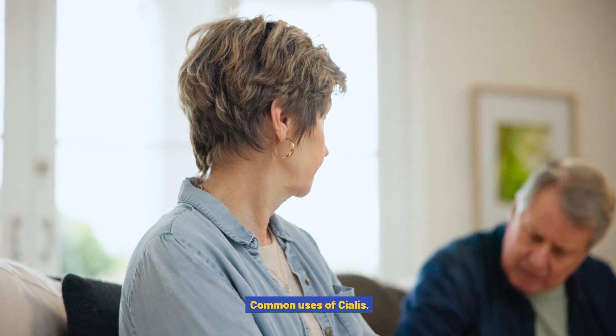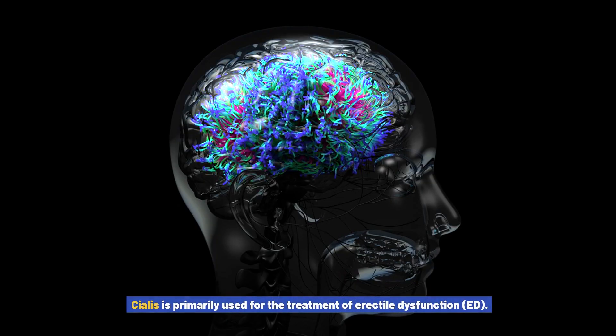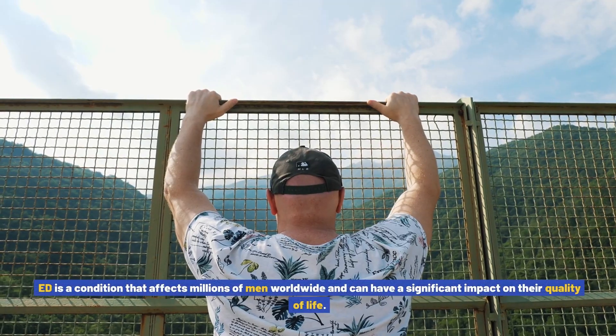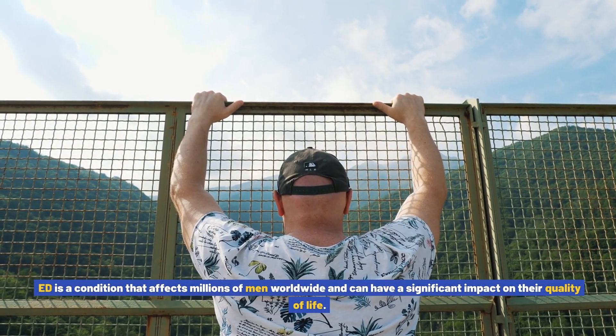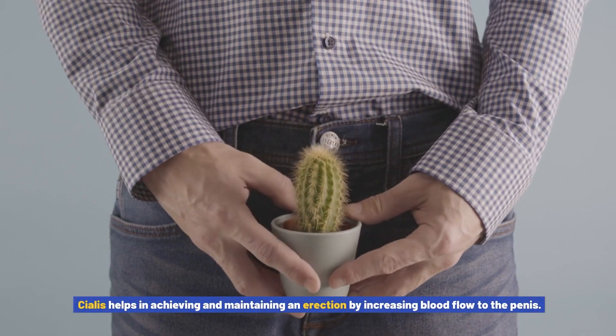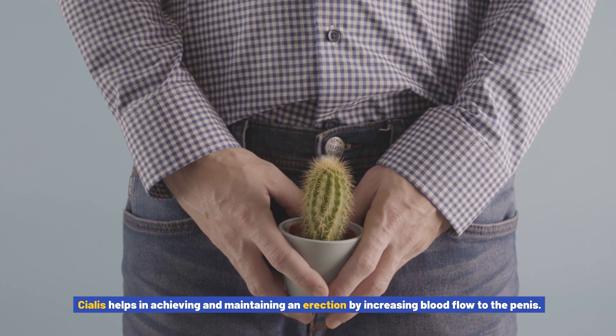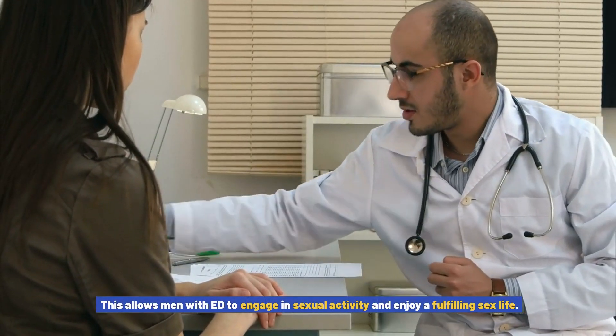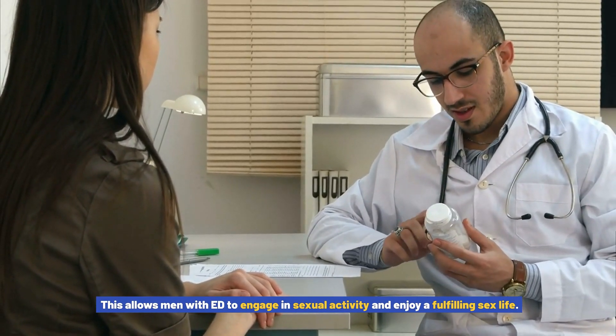Common uses of Cialis: Cialis is primarily used for the treatment of erectile dysfunction (ED), a condition that affects millions of men worldwide and can have a significant impact on their quality of life. Cialis helps in achieving and maintaining an erection by increasing blood flow to the penis, allowing men with ED to engage in sexual activity and enjoy a fulfilling sex life.